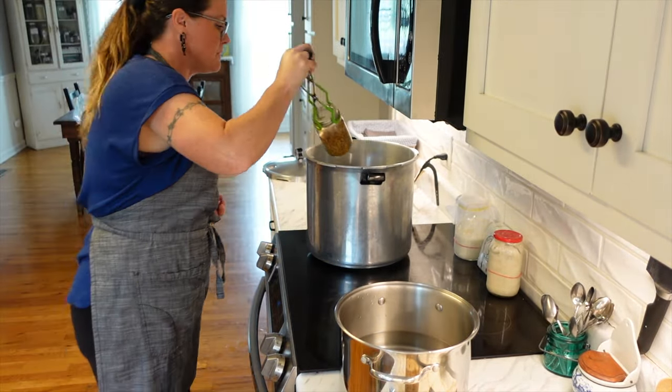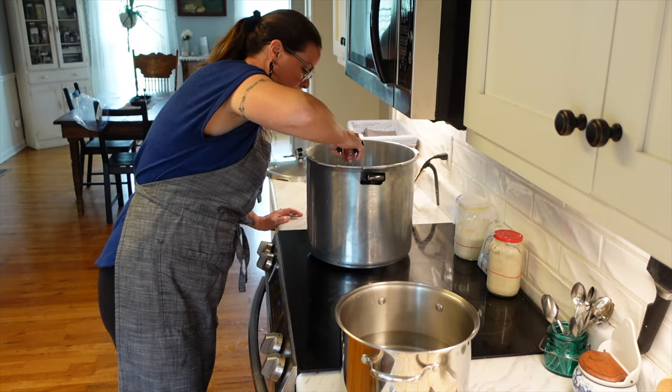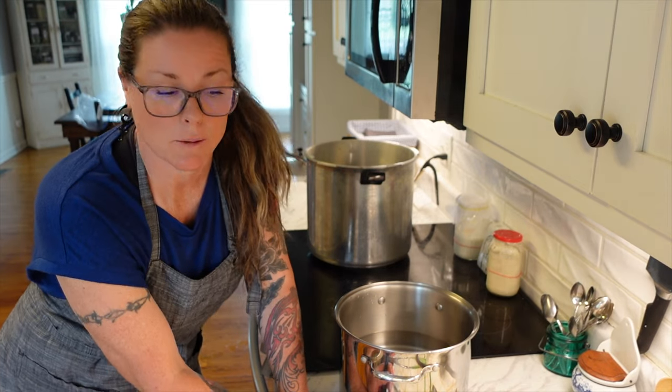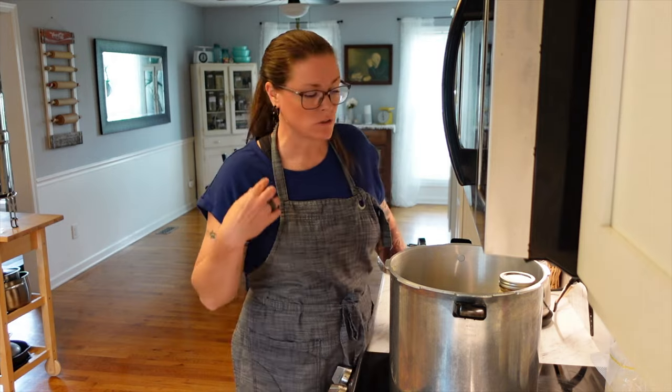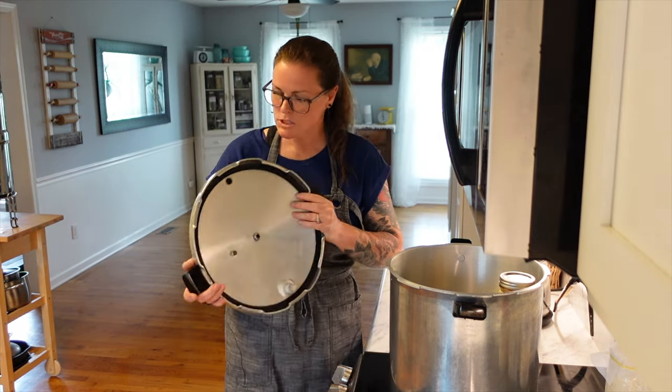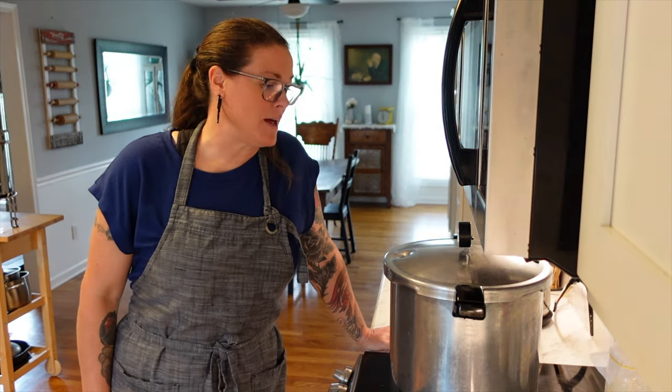I have never canned lentils before — this is the first time I'm attempting it. I'll leave a link below to where I found this canning recipe. I'm hoping they don't get too mushy with the 75-minute processing time, since lentils are a super small bean. I guess it's an experiment! I rinsed off another couple of jars because I had leftover lentils. Checking all the seals on my lids to make sure everything is good. We have to pressure can these for 75 minutes — once it comes to pressure, we start the timer.